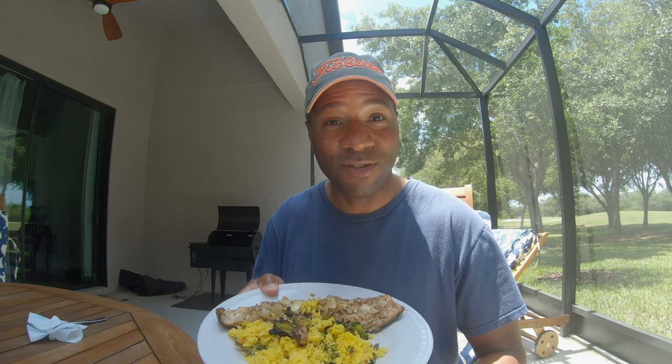I've just sat down to one of my favorite meals. I'm going to have redfish and rice for lunch. I caught this redfish yesterday and I just smoked him on the grill — smoked on the half shell. It comes out excellent.